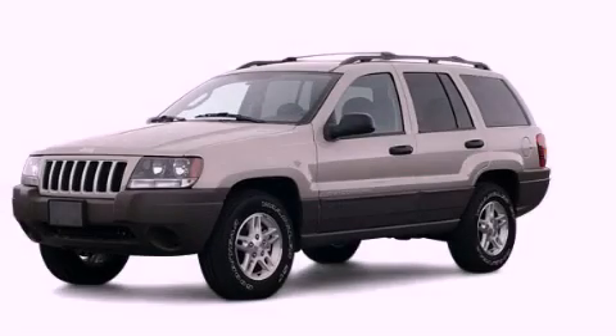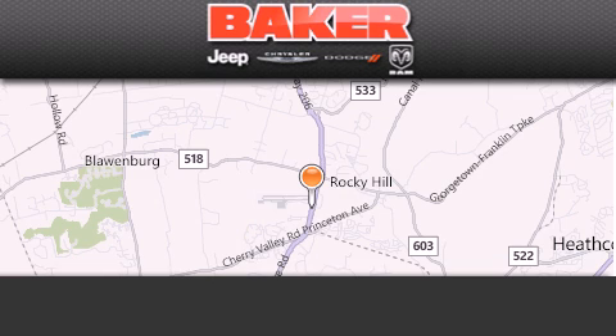Please call today to reserve this vehicle for a test drive. Stop by and visit us today at Baker Chrysler Jeep Dodge in Princeton and Trenton.